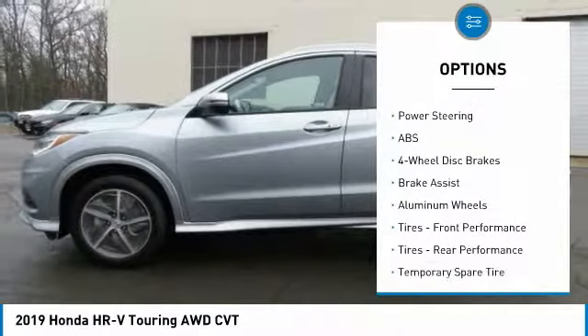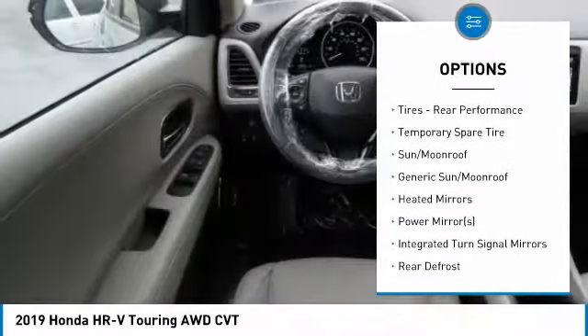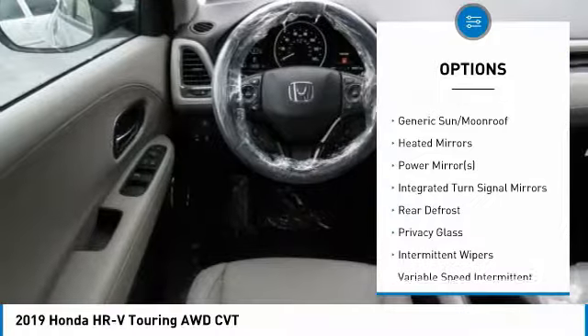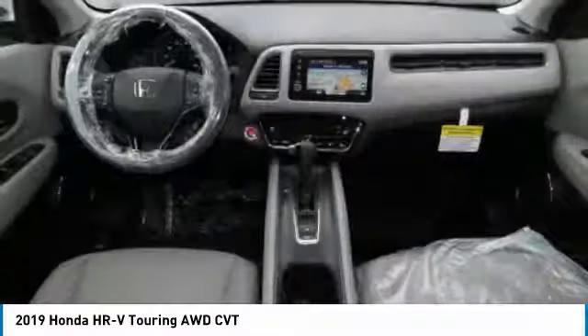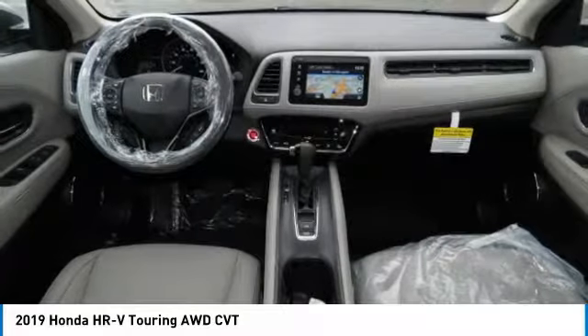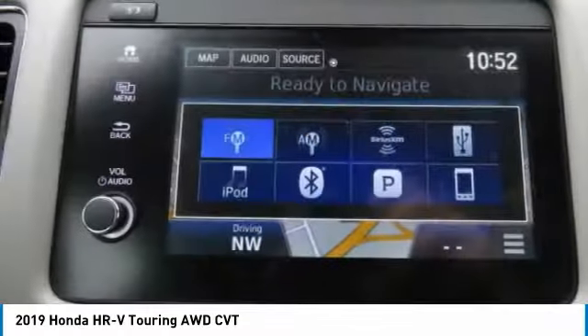Here are some of this vehicle's great options: keyless entry, anti-lock braking system, all-wheel drive, steering wheel audio controls, leather-wrapped steering wheel, Bluetooth, power steering, adjustable steering wheel, cruise control, keyless start. This beauty will even make your house keys jealous — drive it today.